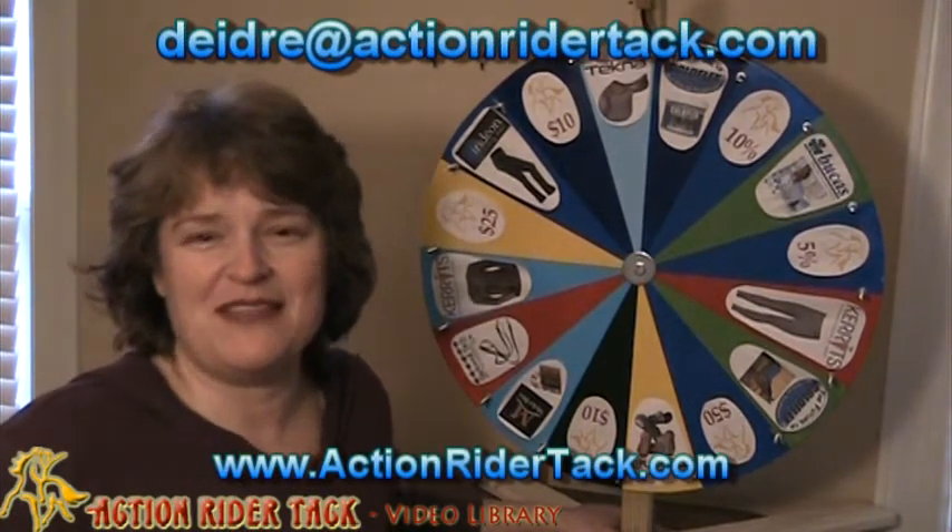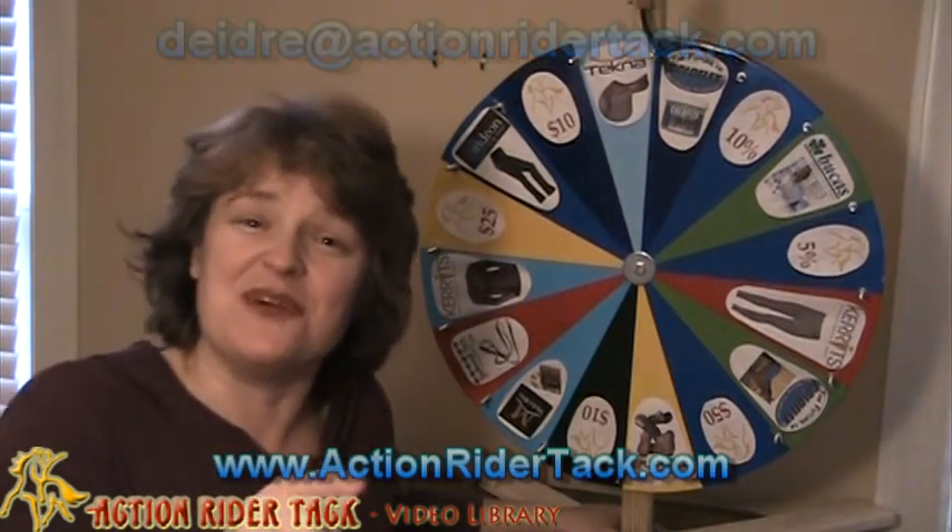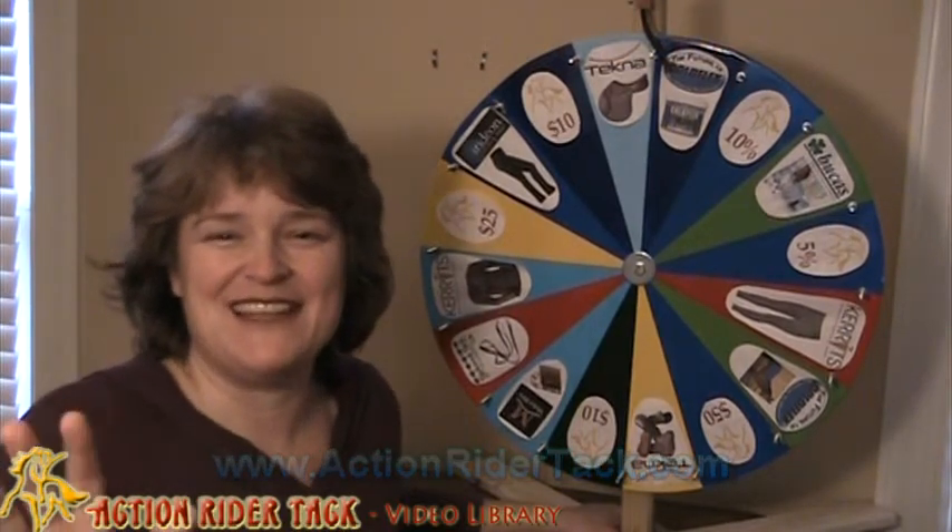This has been Deidre Huey with Action Rider Tack. Thank you so much for joining us, and be sure to be one with your horse. Take care!